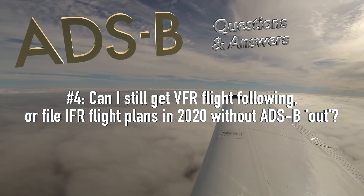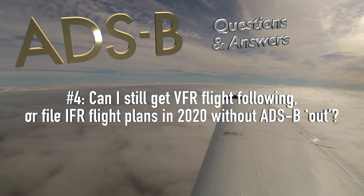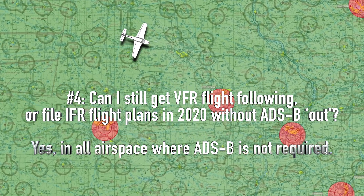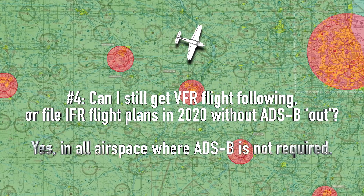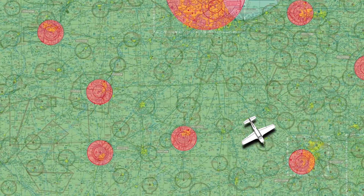Can I still get VFR flight following or file IFR flight plans in 2020 without ADS-B out? Absolutely. As long as you remain in airspace where ADS-B out is not required, you can still get VFR flight following just like before, or file and fly IFR.